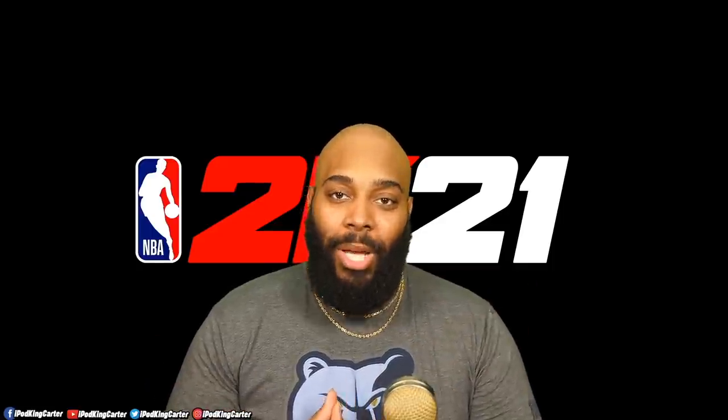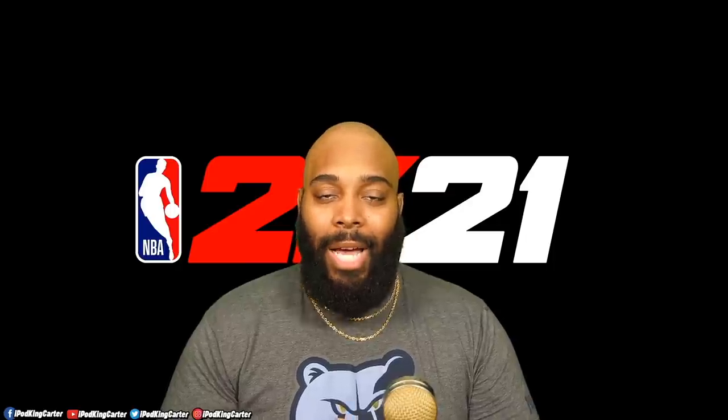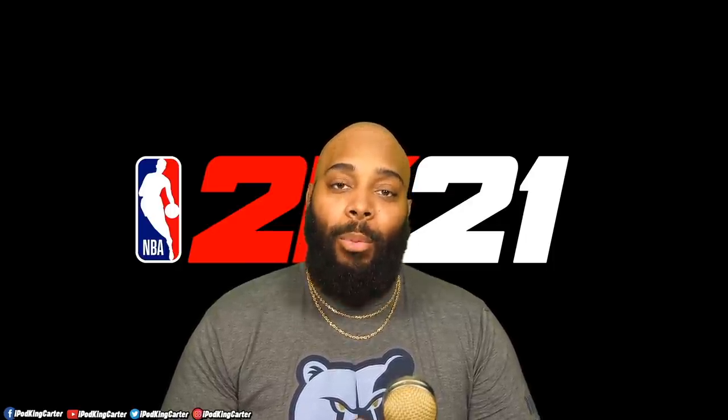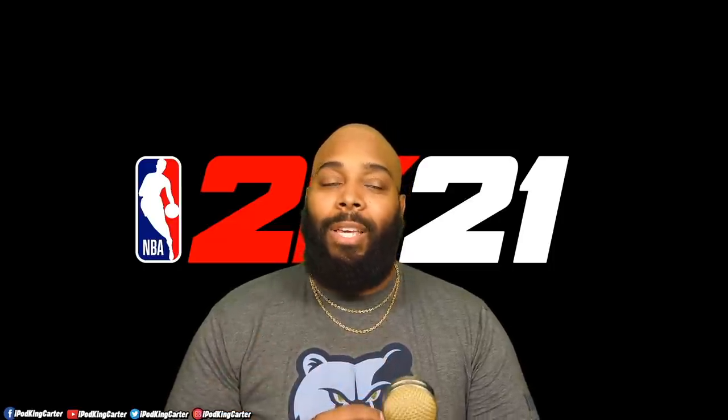What's going on everybody, it's your boy iPod King Carter here. I want to welcome you guys to a new NBA 2K21 video. Today I got a giveaway for you guys — yes, that's right. Today's video is solely about giving away free copies of NBA 2K21.